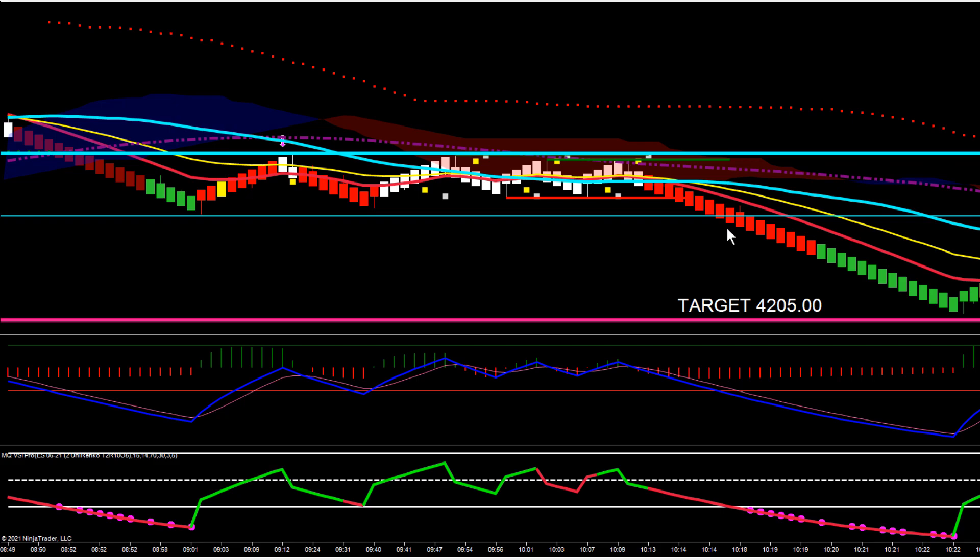The aggressive entry would have been the break of the support line right there at 4220. Our initial target was 4205. Now, we didn't quite get there — we missed it by about three ticks. The low ended up being 4205.75, so it didn't quite hit our target.